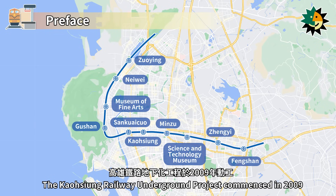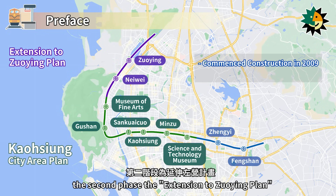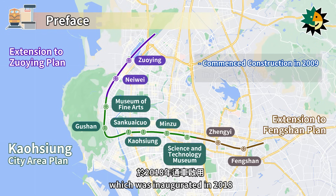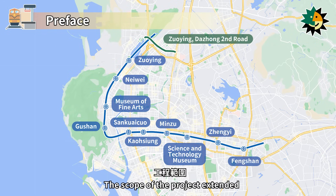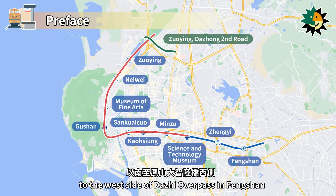The Kaohsiung Railway Underground project commenced in 2009, with the first phase being the Kaohsiung city area plan, the second phase the extension to Zhuang plan, and the third phase the extension to Fengshan plan, which was inaugurated in 2018. The scope of the project extended from south of Daizhong 2nd Road in Zhuang to the west side of the Daizhi overpass in Fengshan.